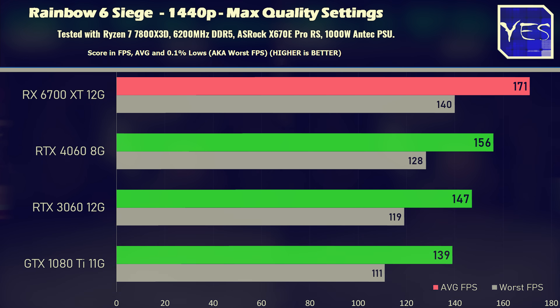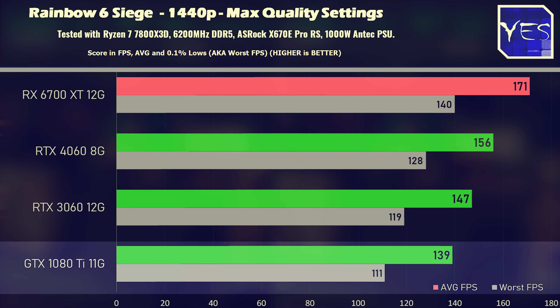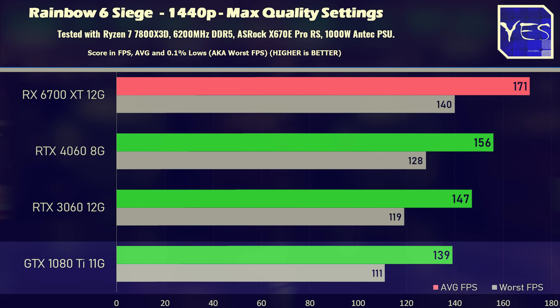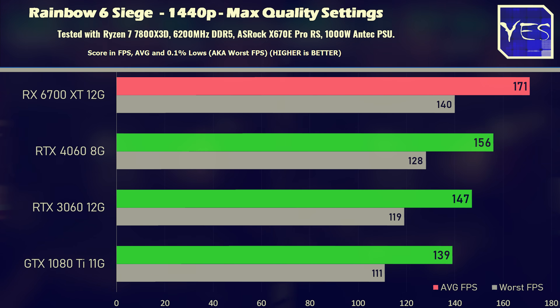Moving up to 1440p, we see the 1080 Ti — this used bargain — is sort of coming back into meta. I picked mine up personally for around $120 off the local used market, and this card is giving out very good performance, especially for the dollar on the used market.